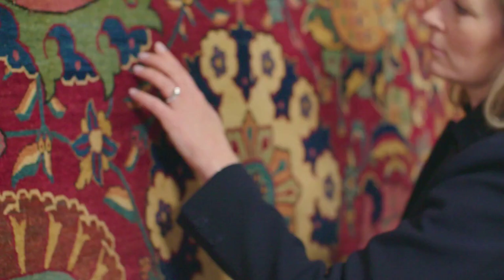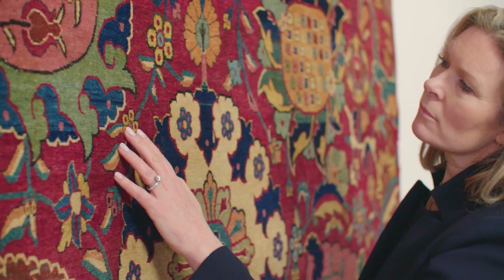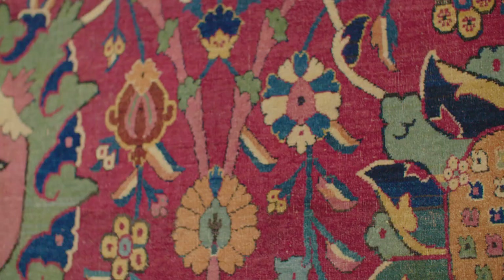The other fragments that remain are in varying states of condition. This one is in phenomenal condition — the colours and the pile look as if they were woven yesterday.